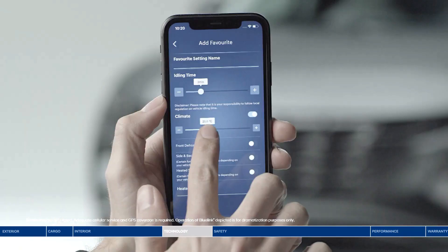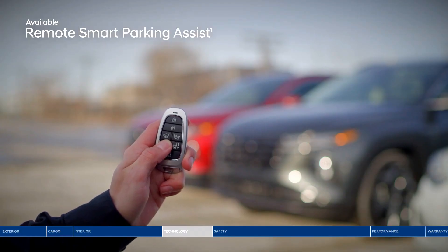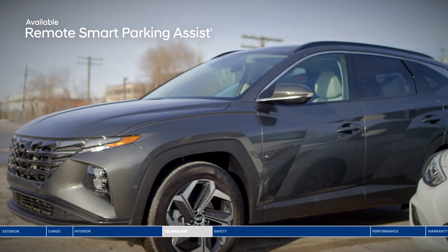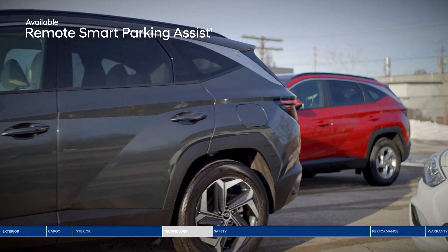The Blue Link connected vehicle system puts more convenient features in your hands — use your smartphone to remotely start your Tucson and select your cabin temperature, lock or unlock the doors, and so much more. Also convenient is the remote smart parking assist: imagine coming back from shopping only to find someone parked way too close. Using the key fob, you can remotely move the Tucson in or out of a tight spot.